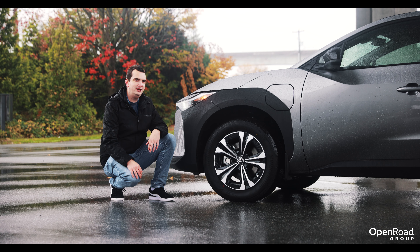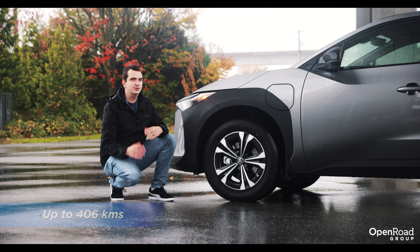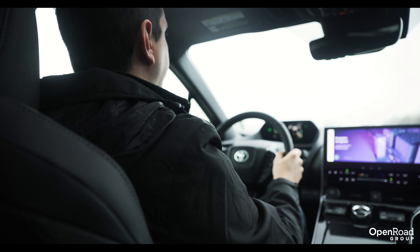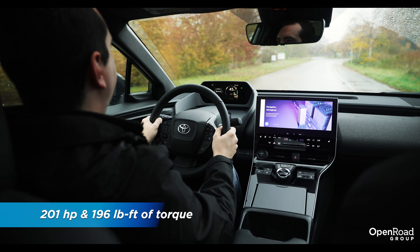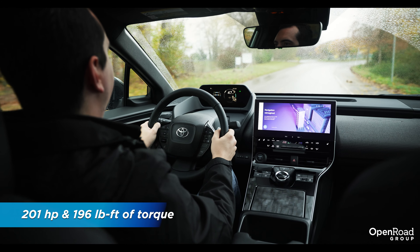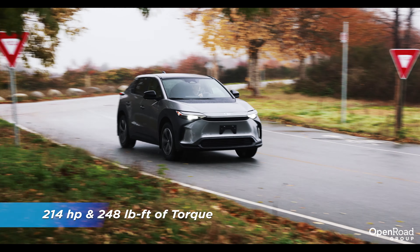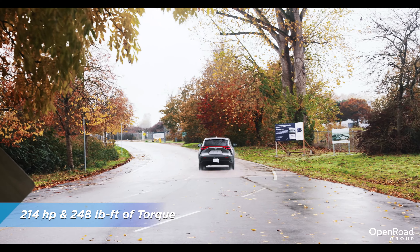While the front-wheel drive version has a slightly smaller battery, it is the one with a longer range — up to 406 kilometers versus 367 kilometers for the all-wheel drive version. The front-wheel drive variants, which include the L and LE trim levels, have 201 horsepower and 196 pound-feet of torque. With the extra motor powering the back wheels, the XLE trim has 214 horsepower and 248 pound-feet of torque.